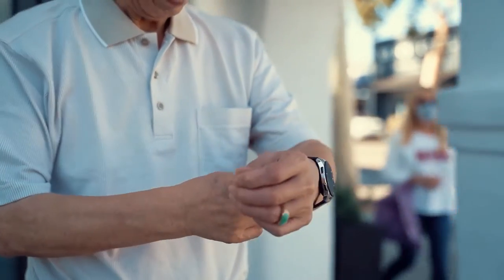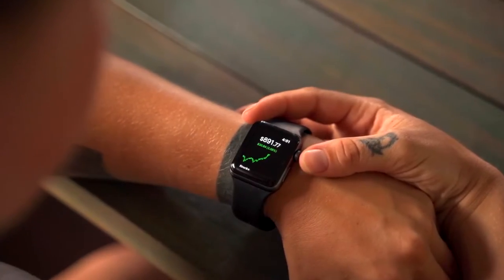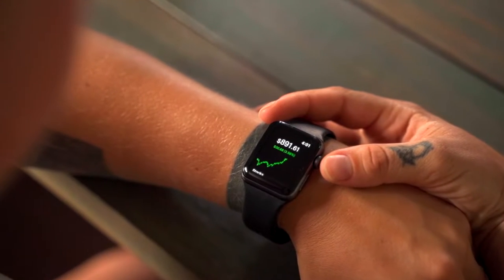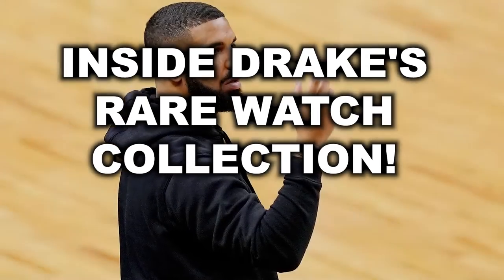Hey everyone and welcome back to our channel. A good watch is the perfect accessory. It lets you say more with less. It's an arm candy that you don't have to entertain all evening, and it can speak volumes about a man's style. If you think so too, here's a peek inside Drake's rare watch collection.